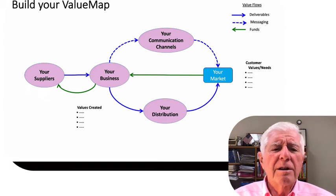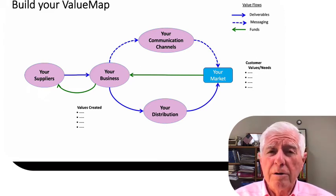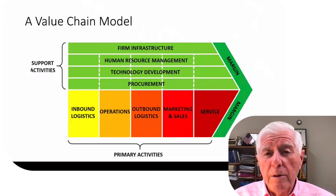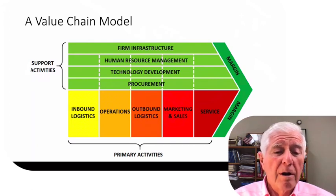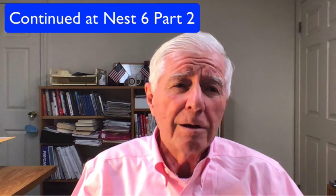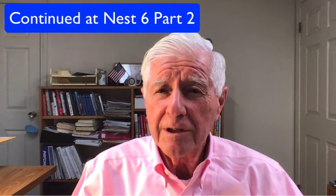Finally, let's think about how to go about creating the values you are delivering. What are the key steps that your organization takes to create the values? You might want to draw a separate picture of this entirely, perhaps using a framework you may be familiar with, such as a value chain — a concept introduced by Mike Porter many years ago. Let's pause here to give you a chance to detail the values you create and what's needed to create them, and then we'll go on to part two of Nest number six.